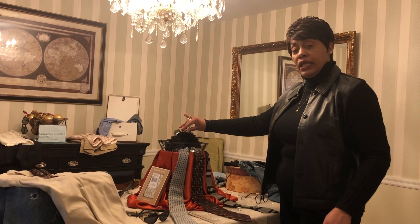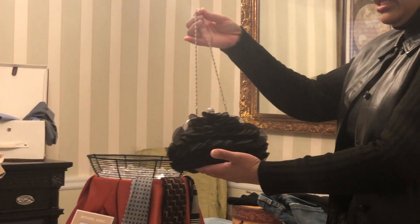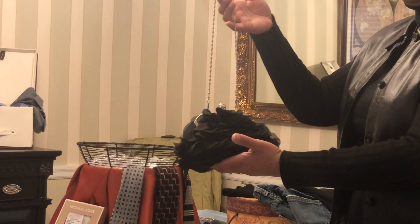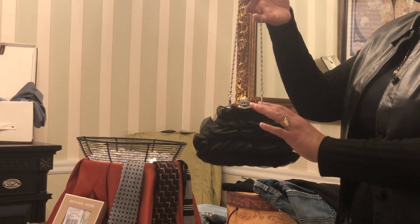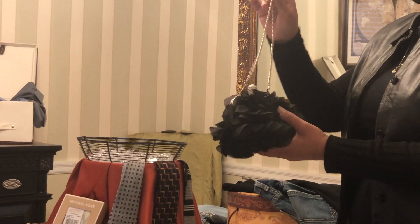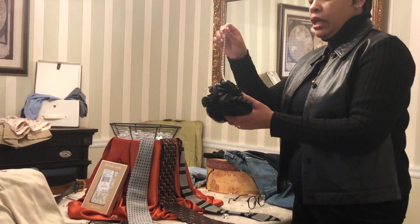I have here in the middle — the center of attention — a black and silver evening bag. This bag I got from Cache and it was $5, I think. I love it.